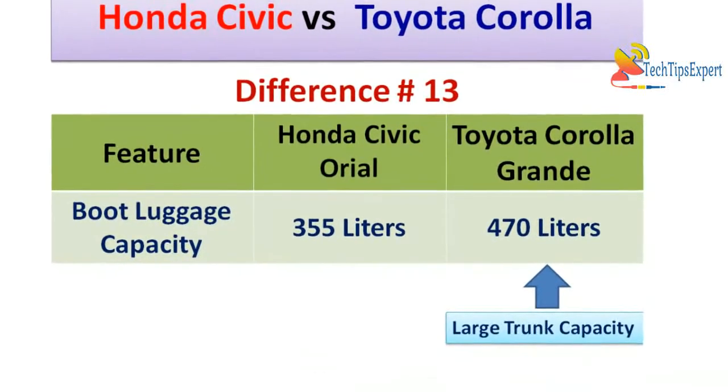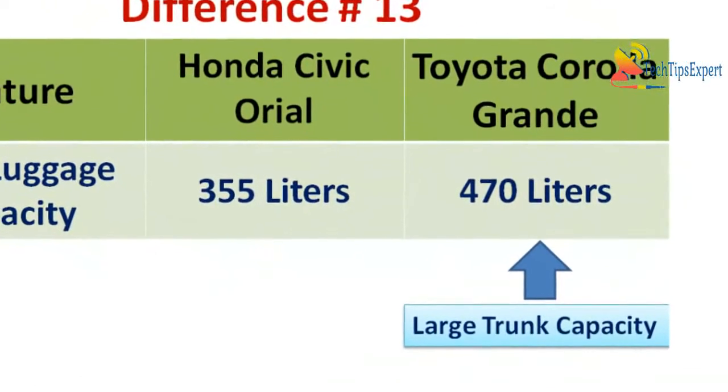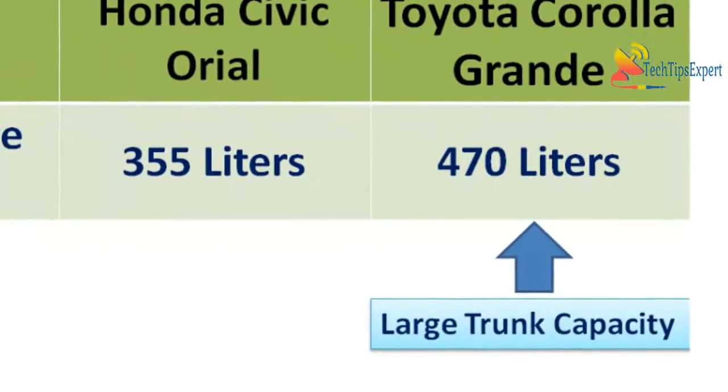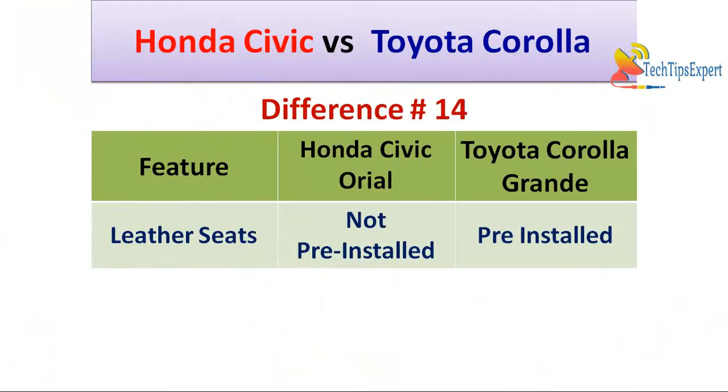Difference number thirteen is boot luggage capacity — Toyota Corolla Altis Grande gives 470 liters of boot luggage capacity whereas Honda Civic Oriel 1.8 CVT gives only 355 liters. So Toyota Corolla Altis Grande has significantly more boot space. Difference number fourteen is leather seats — Toyota Corolla Altis Grande comes with pre-installed leather seats whereas Honda Civic Oriel 1.8 CVT does not, and you have to pay extra charges for leather seats.